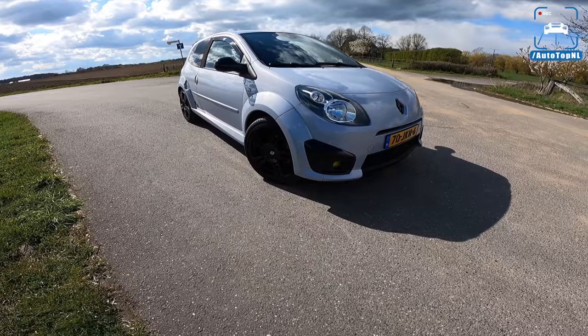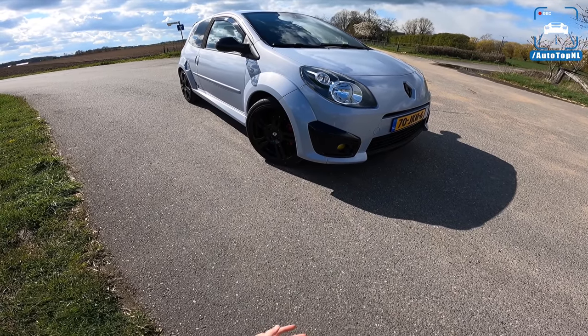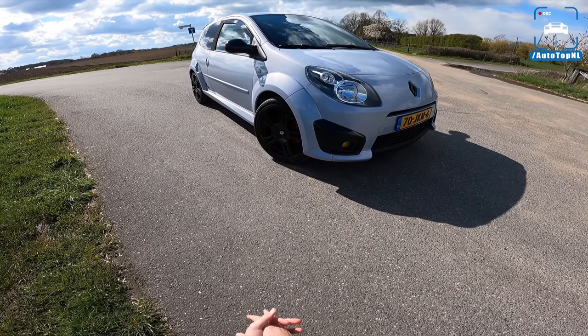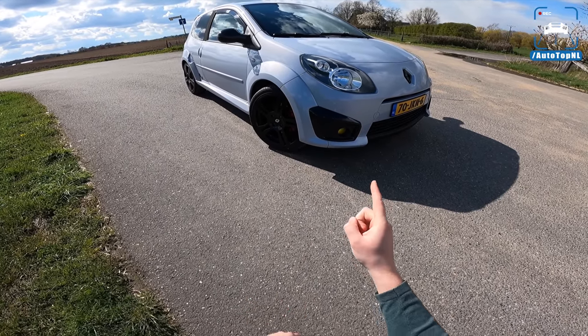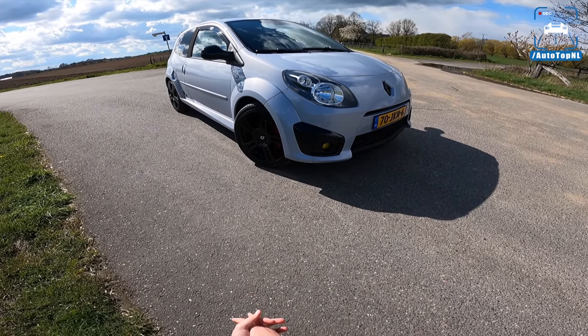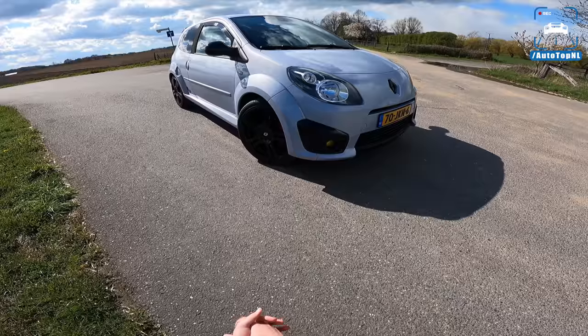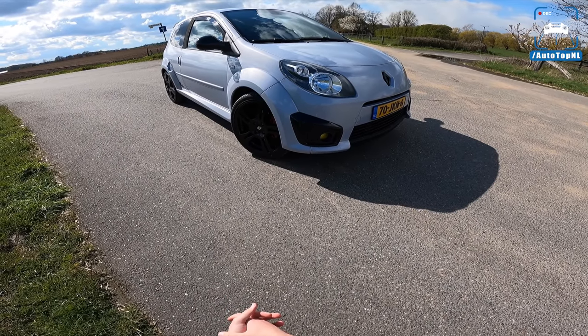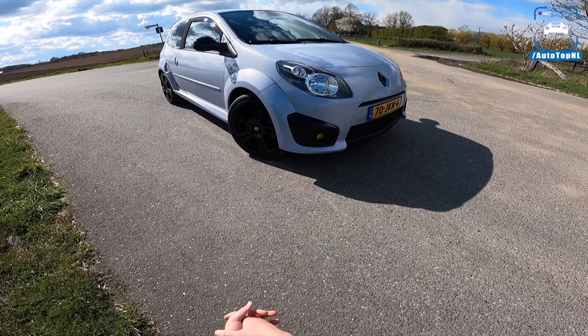What's up guys. Welcome to this POV review by AutostopNL. My name is Martin. And today I'm taking a look at a used, secondhand, affordable, old hatch — and the smallest one I could find. This is the Renault Sport Twingo, or the Renault Twingo RS as we call it. Renault Sport Twingo for the people in the UK.